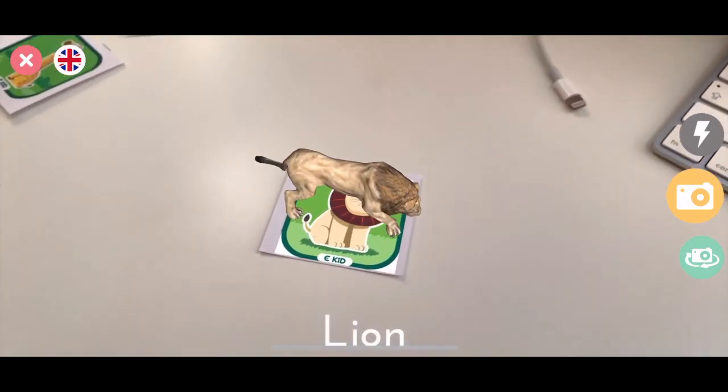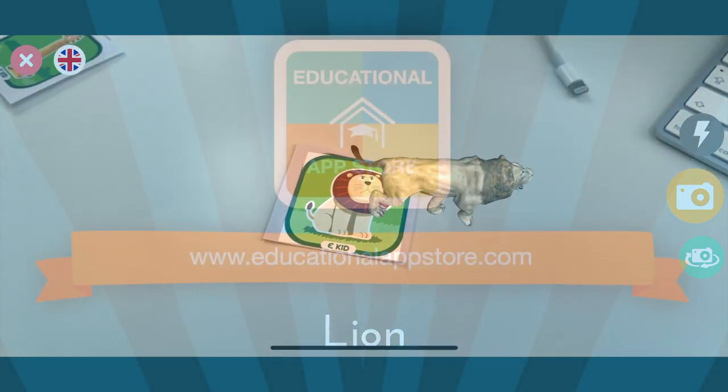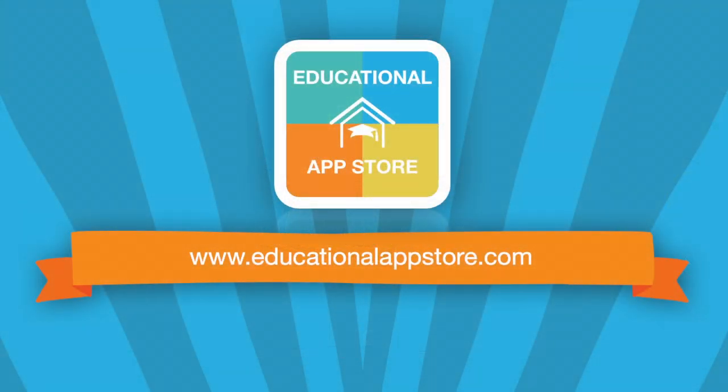We highly recommend eKid, the world at your fingertips, and it can be found under the augmented reality applications at www.educationalappstore.com, the home of educational apps.